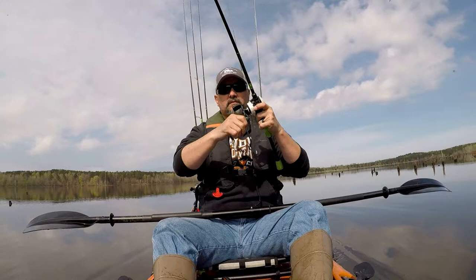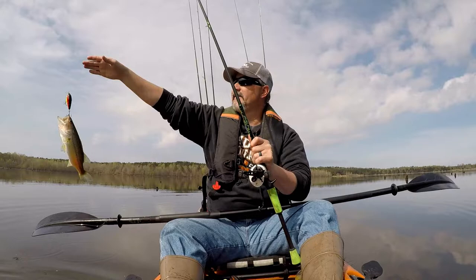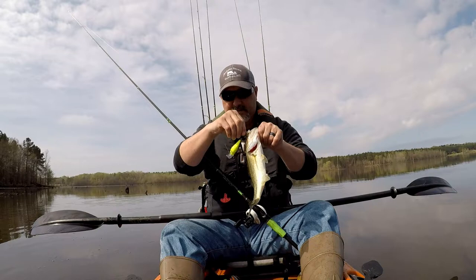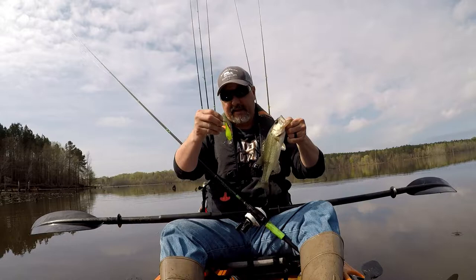A little bitty bass — a little bitty bass. Come here, little sunny. KVD 1.5. Guys, these are aggressive males that I'm catching today — or that are hitting, I'm guessing. I'm not a biologist. That's a little bitty sucker but he's fighting fine.